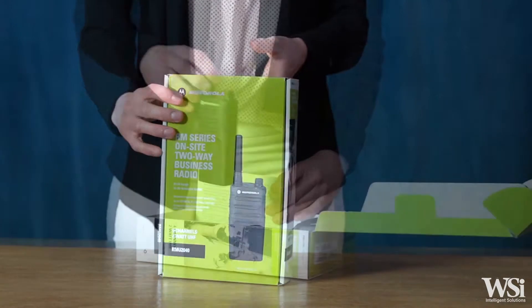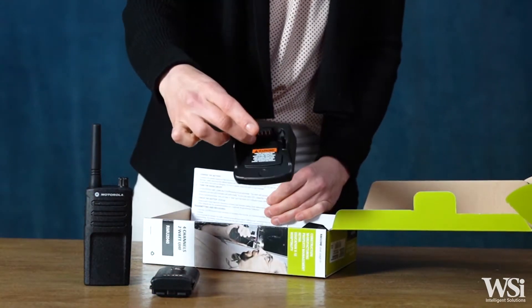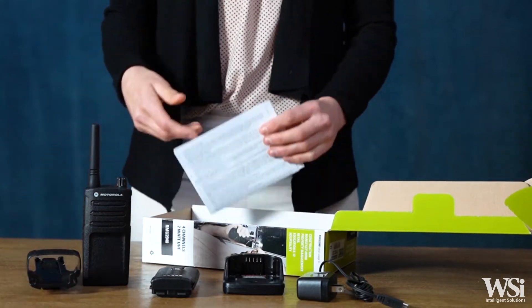Each RM Series radio package includes a standard lithium-ion rechargeable battery, an 8-hour drop-in charger with wall adapter, a swivel belt holster with 3.5-inch spring clip, and the RM Series user's guide.